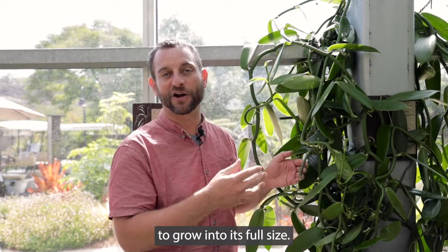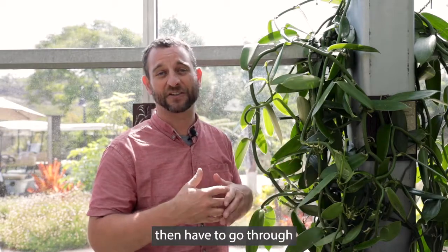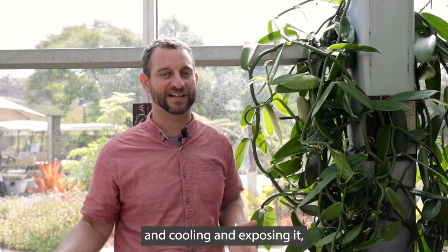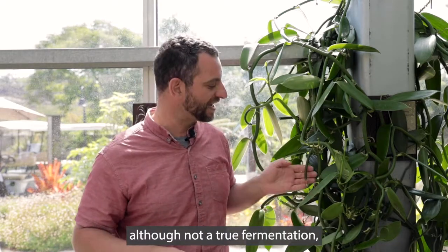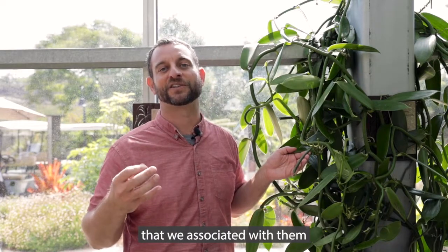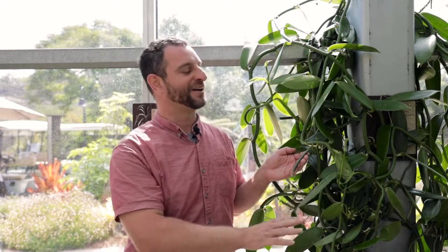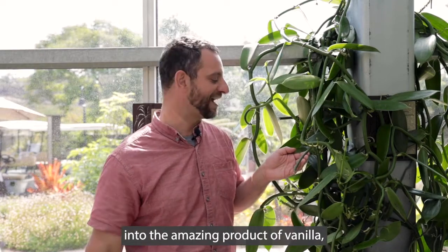It'll take many months to grow into its full size, and then if we were commercial vanilla producers and we had enough of this, we would have to go through a multi-month process of heating and cooling and exposing it to sun and all kinds of different things — called fermentation, although not a true fermentation — to turn that into the vanilla flavors we associate with the vanilla we buy in the supermarket. So an amazing orchid, a really labor-intensive plant to produce into the amazing product of vanilla, but something that you can see right here at San Diego Botanic Garden.